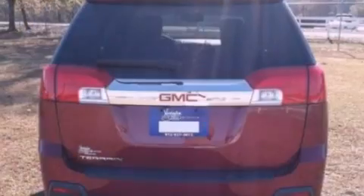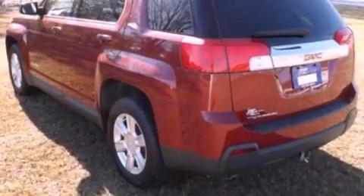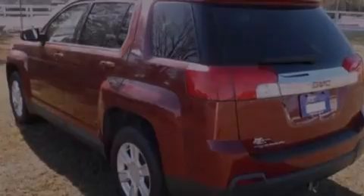Its top features include skid plates, traction control and stability control systems, XM satellite radio, aluminum wheels, and a tire pressure monitoring system.